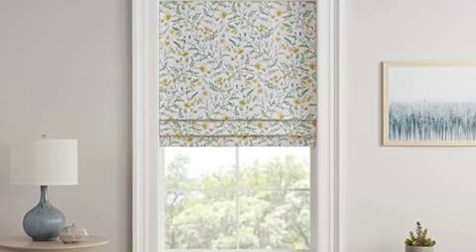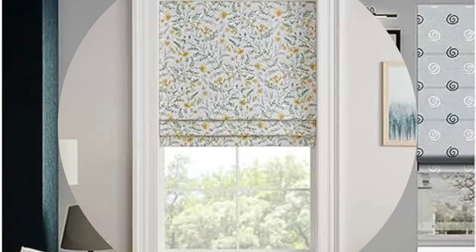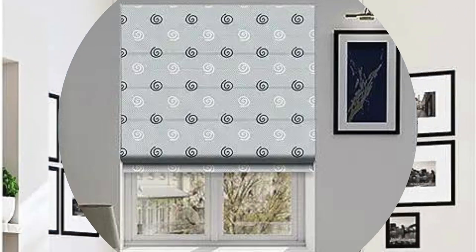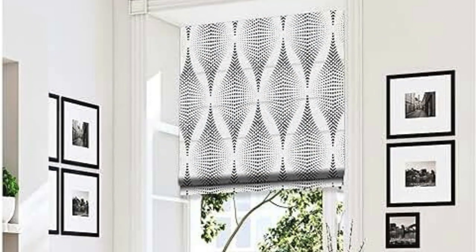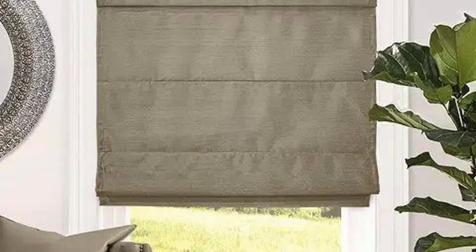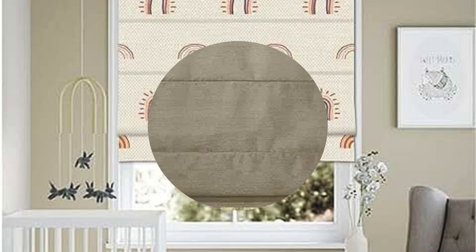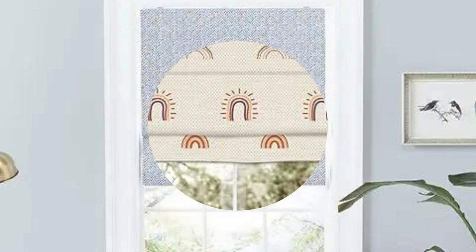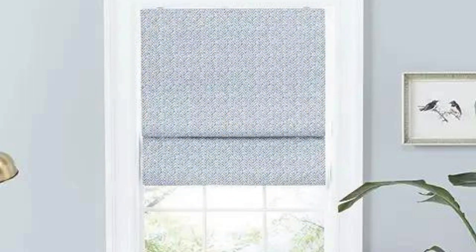13. Motorization: Motorized vertical blinds provide convenience and can be controlled with a remote, smartphone app, or home automation system. This is especially useful for hard-to-reach windows or for integrating your blinds into a smart home setup. 14. Dust Resistance: Vertical blinds made from certain materials, such as vinyl or PVC, are resistant to dust and easy to clean, which is important for individuals with allergies or those seeking low-maintenance window treatments.